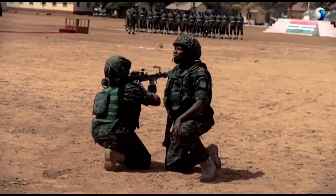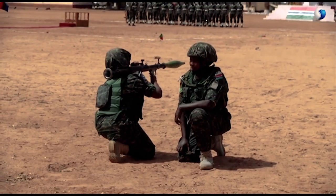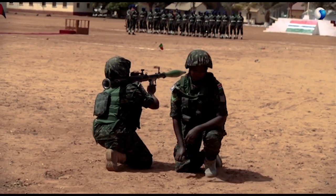During the live fire demonstration, commands were issued in sequence: Loaded! Stand back! Box cleared! Fire! Ready, Nelson! Cease fire! Ready, Nelson! Fire!